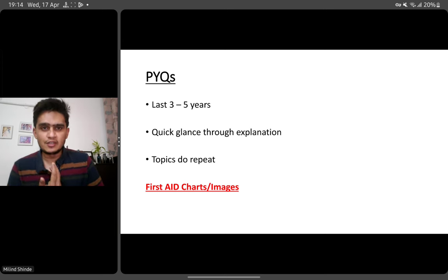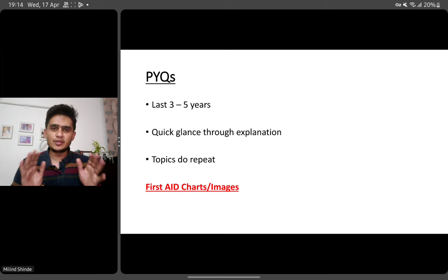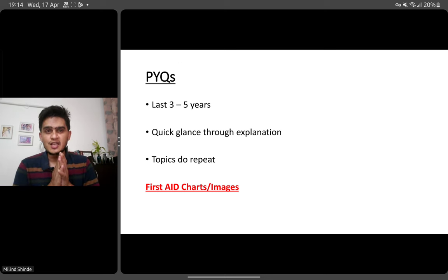First Aid is another important book that helps in INICET preparation. If you have not read it, it's okay — you don't have to go for it now. If you have read First Aid and now feel it's too much, just go through the charts, images, and graphs that are there. You don't have to read page to page. You have to use this last month wisely.